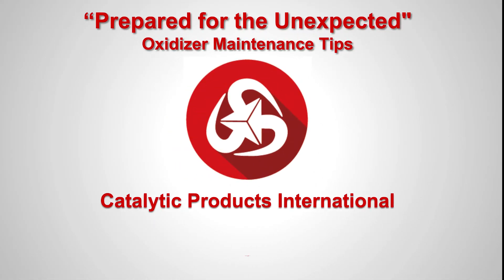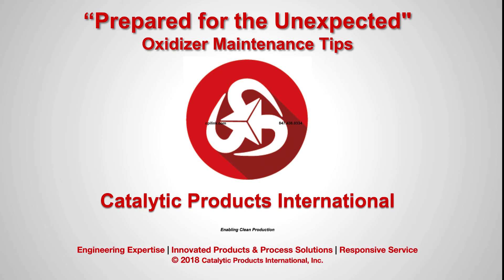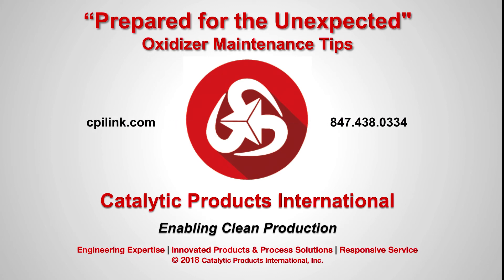Catalytic Products International — helping you prepare for the unexpected.